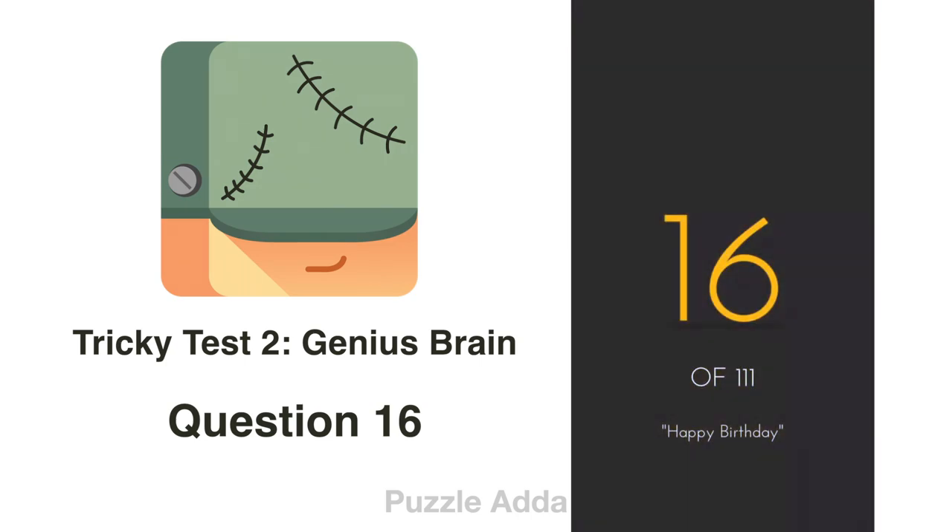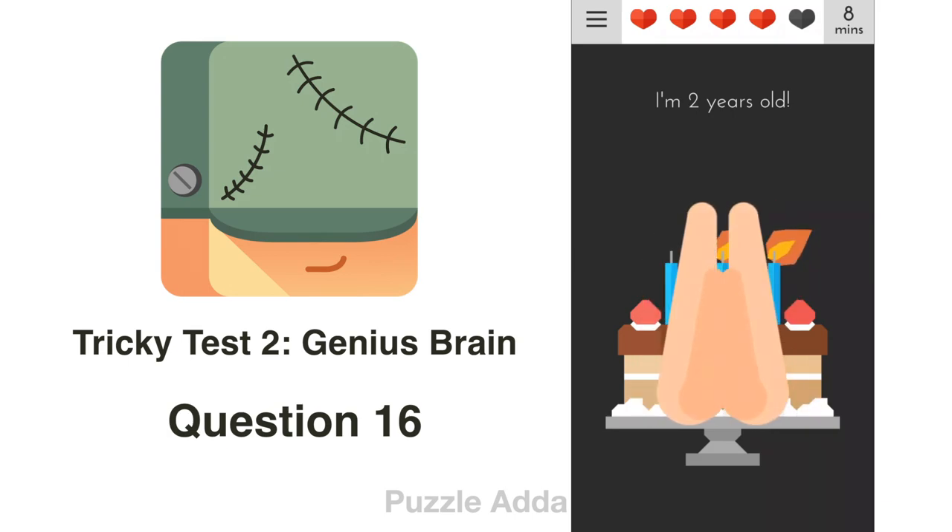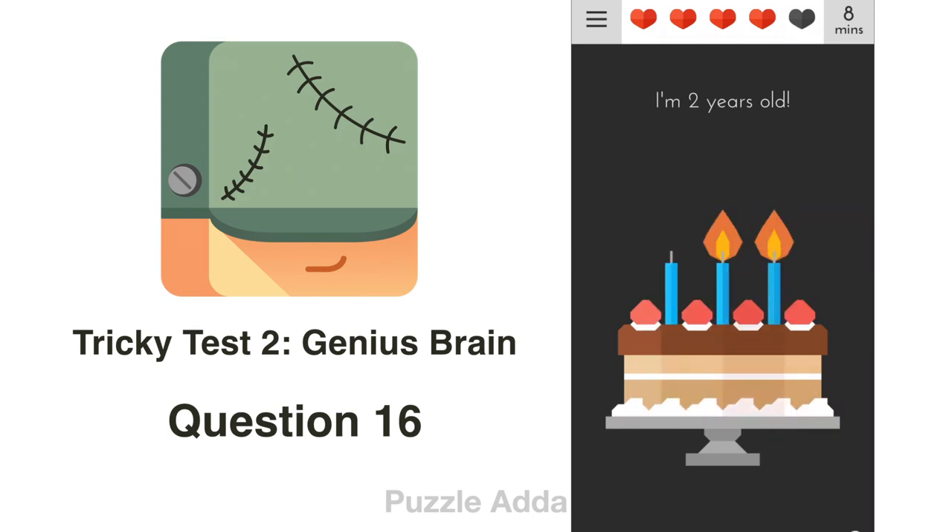Question 16: I am 2 years old. We have to light up 2 candles. First, we light up the middle one, and then we rotate our phone to one side — either left or right — so it will light up 2 candles.